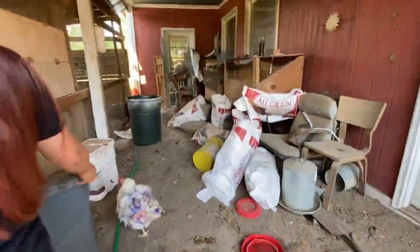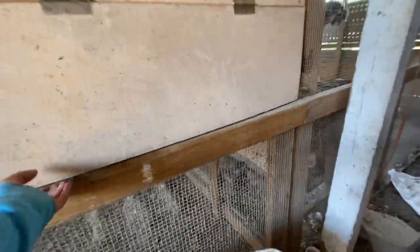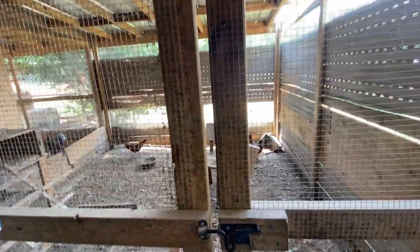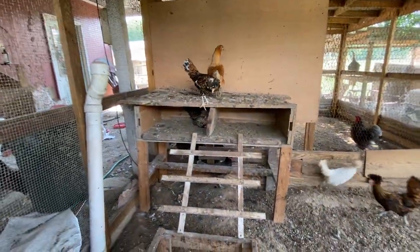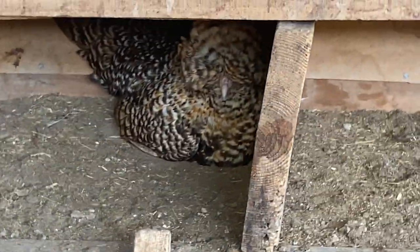Here we have gold-laced Orpingtons. And then this is all their feed — just normal chicken feed, and a bucket of corn. This is where they lay their eggs. And the meat bird walking around us. Then we have a Polish pen — just a Polish pen. They have water, a feeder, a pen, and there's where they lay their eggs.